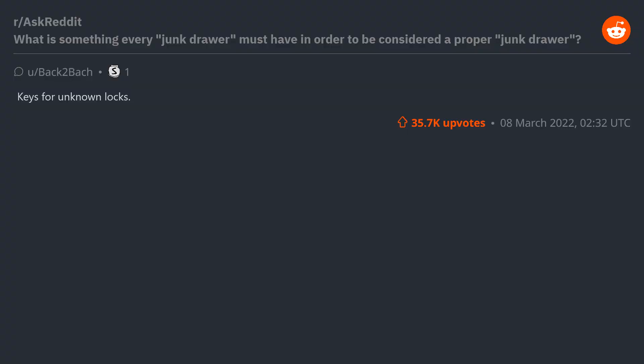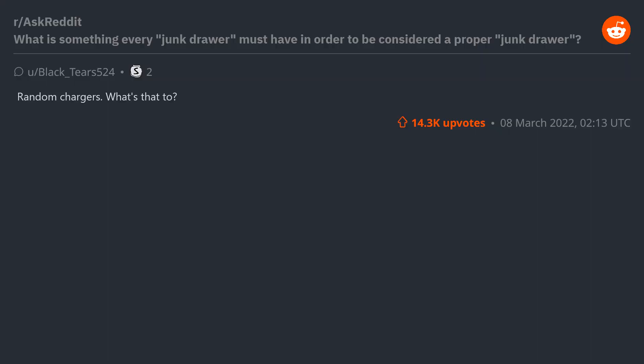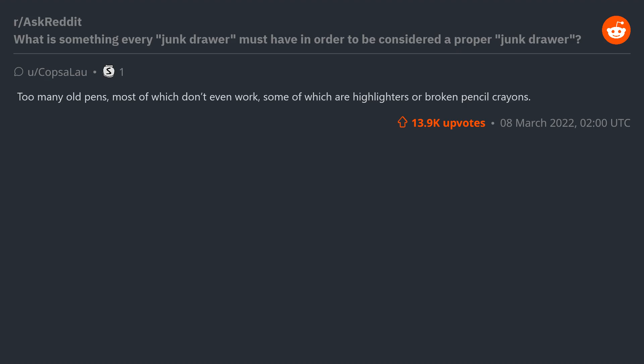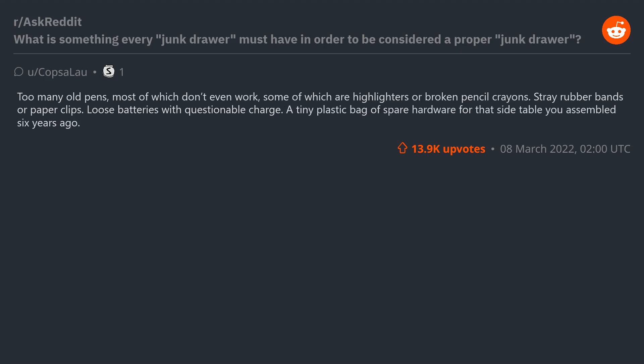Keys for unknown locks. Instructions for a product that either doesn't need instructions — like a fan — or that you don't even own anymore. Random chargers — what's that? No one knows, but we save it just in case. Too many old pens, most of which don't even work, some of which are highlighters or broken pencil crayons. Stray rubber bands or paper clips.